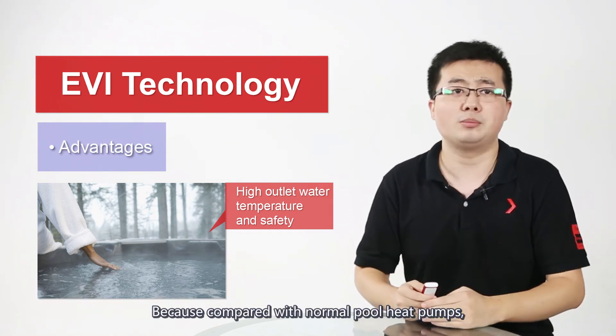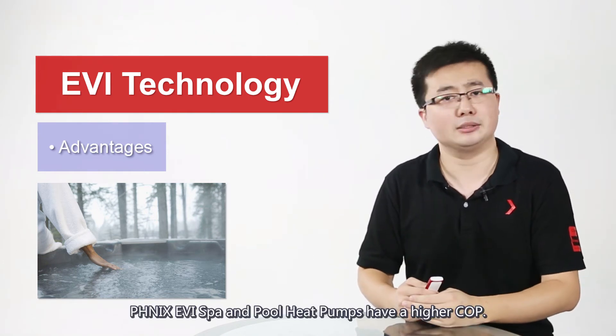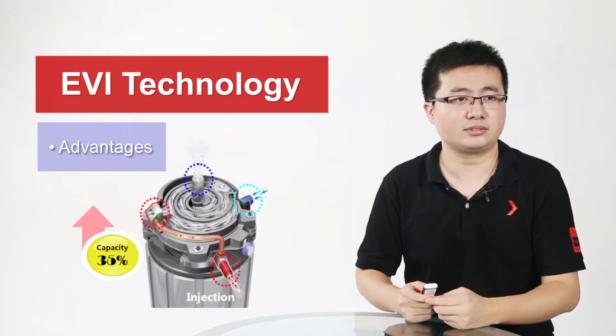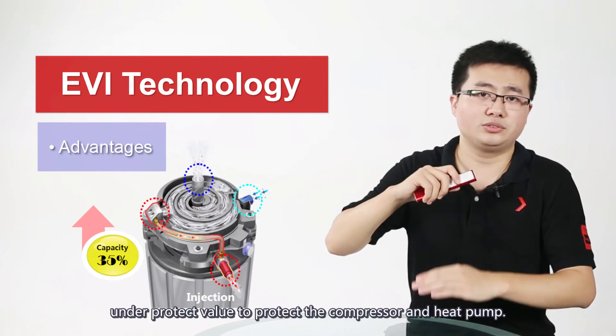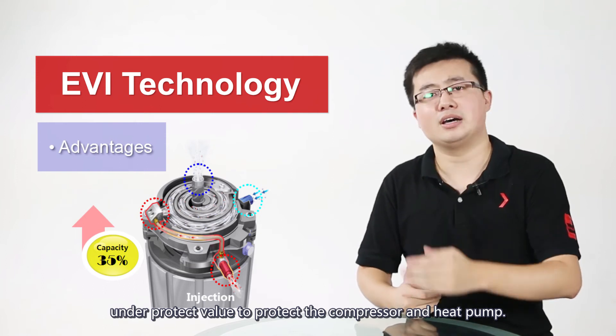Because compared with normal pool heat pumps, Phoenix's EVI spa and pool heat pumps have a higher capacity. Also, it can limit the discharge temperature to the proper value to protect the compressor and the heat pump.